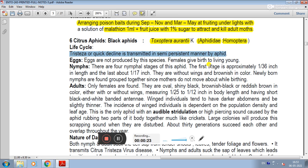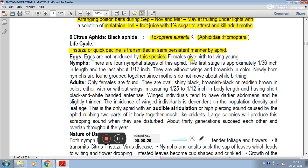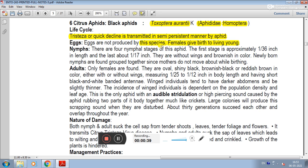Life cycle: there are three stages. It is transmitted in a persistent manner by aphid. Eggs are not produced by this species; the female gives birth to living young. In 4 nymphs, the first is 1/36 inches in length and the last is about 1/17 inches. They are without wings.